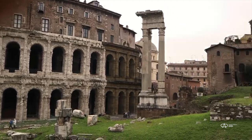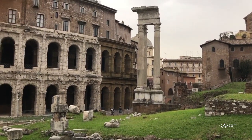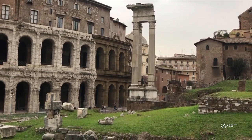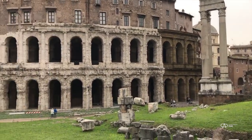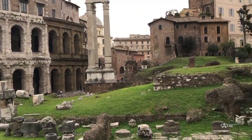Hey, this is Darius Aria. We're going to explore this area, the archaeological park of the Theatre of Marcellus. It is magnificent. You see this grand travertine construction that kind of looks like the Colosseum — same kind of architecture and engineering.